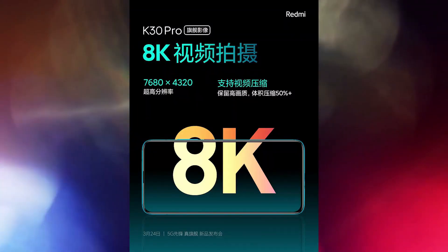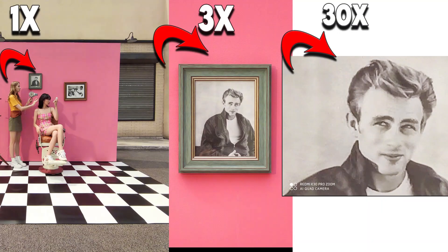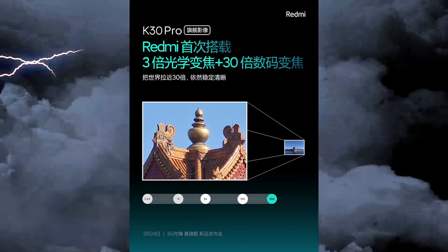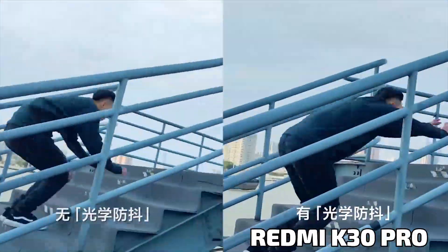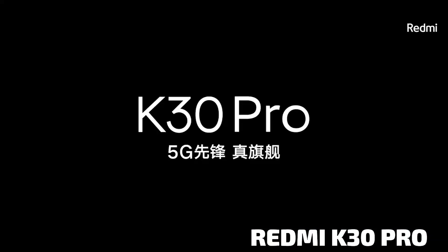This is a surprisingly huge jump for the Redmi K30 Pro. As you can see on screen, this is the showcase of the Redmi K30 Pro camera — it can go from 0x to 30x, from ultra-wide all the way to digitally zoomed. Both 64 megapixel cameras offer optical image stabilization, which Redmi claims controls all four axes using data from the gyroscope as well as the accelerometer.